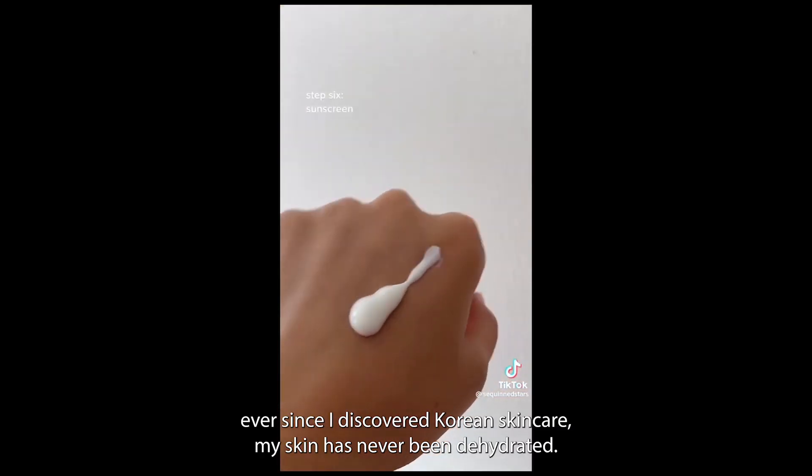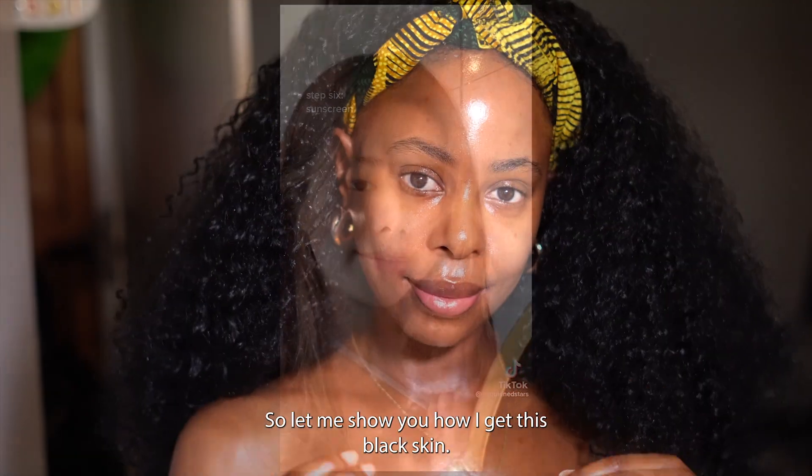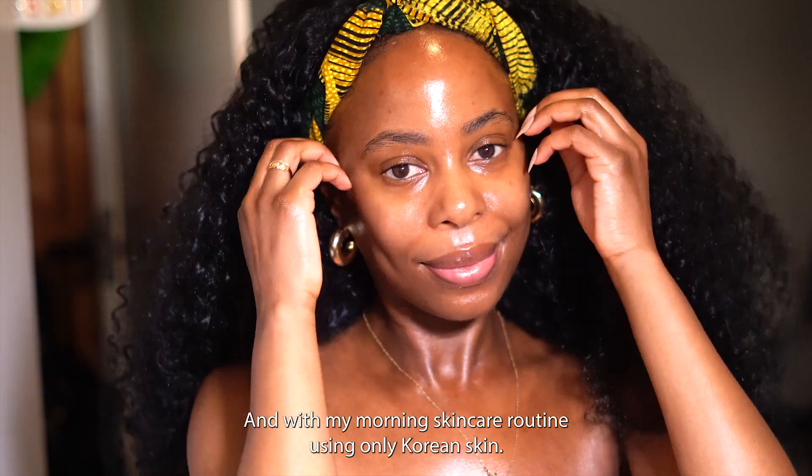Ever since I discovered Korean skincare my skin has never been dehydrated again. So let me show you how I get this glass skin with my morning skincare routine using only Korean skincare.